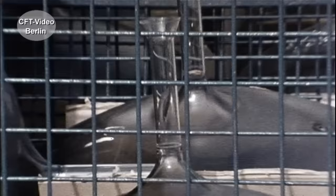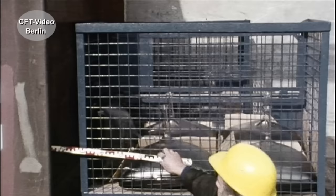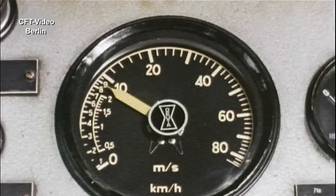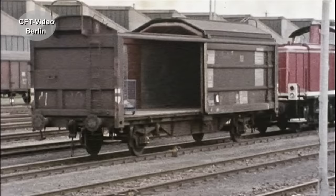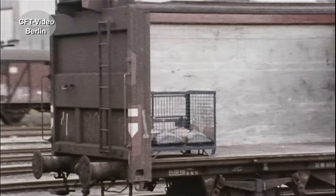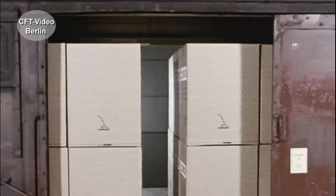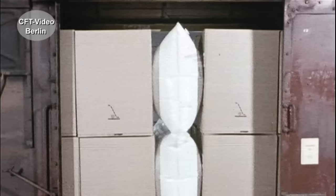Hier der Beweis: zwei Paletten mit Bildröhren – einmal richtig an der Stirnwand abgestellt und einmal mit Ladelücke. Auflaufgeschwindigkeit: 11 Kilometer pro Stunde. Die Zeitlupe zeigt Ursache und Wirkung. Moderne Luftkissen können auch unterschiedlich große Ladelücken perfekt schließen.